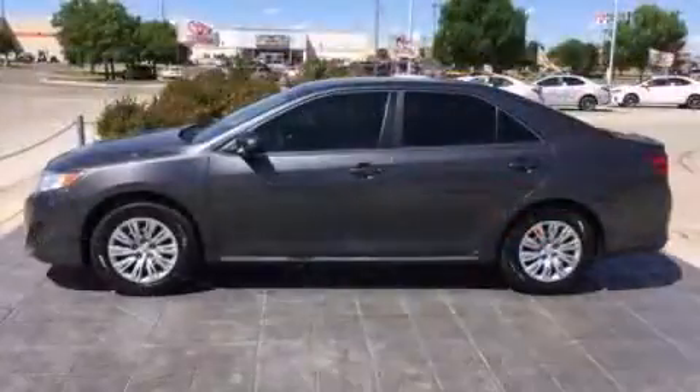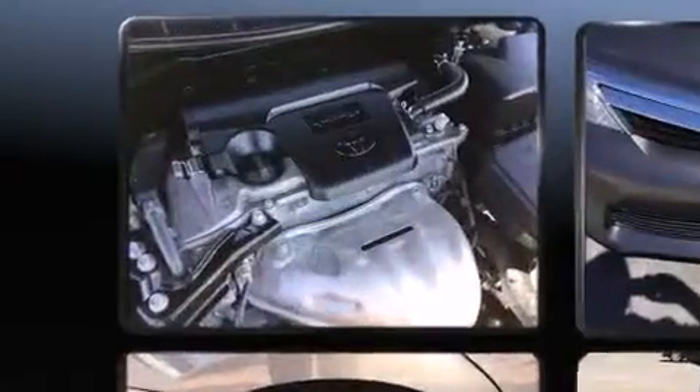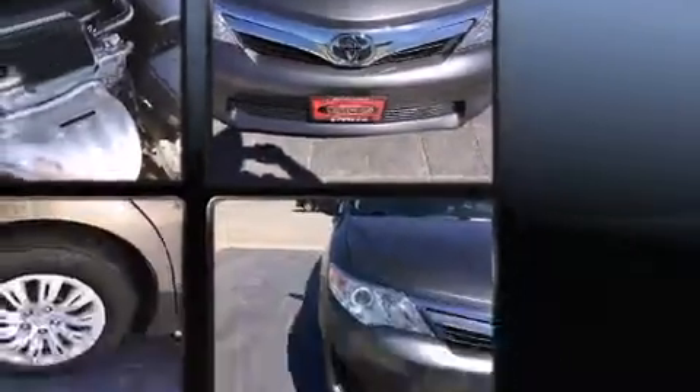Toyota ensures the safety and security of its passengers with equipment such as dual front-impact airbags with occupant-sensing airbag, front and rear side impact airbags, brake assist, and ignition disabling.